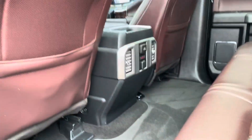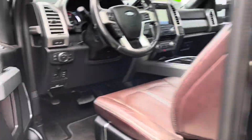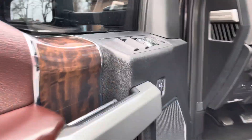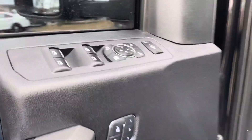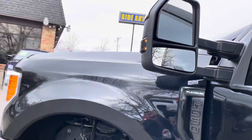Rear heated seats. Just had the vehicle detailed — this thing is ready to go. It's got the smart key fob; I have it in my pocket. Remote auto start. Power folding mirrors. You've got additional lighting here on the side.